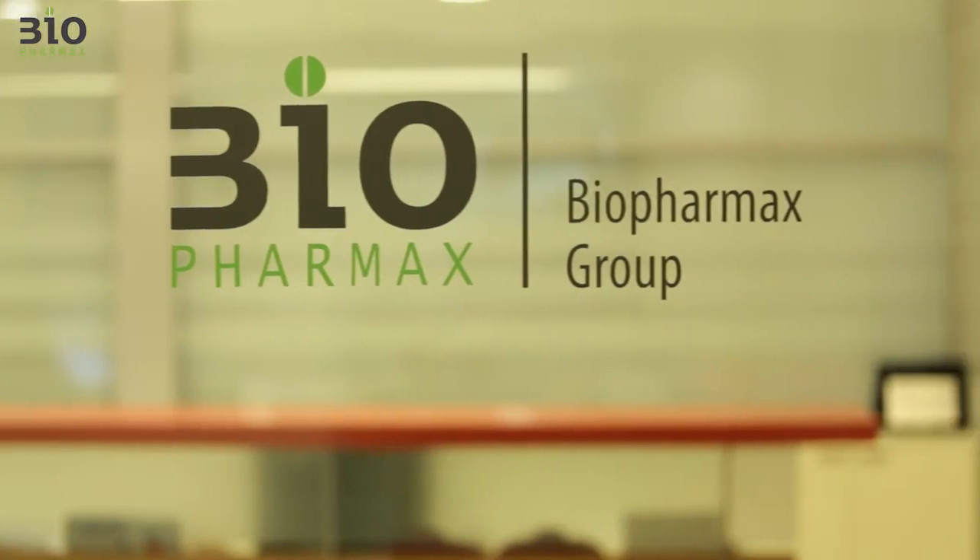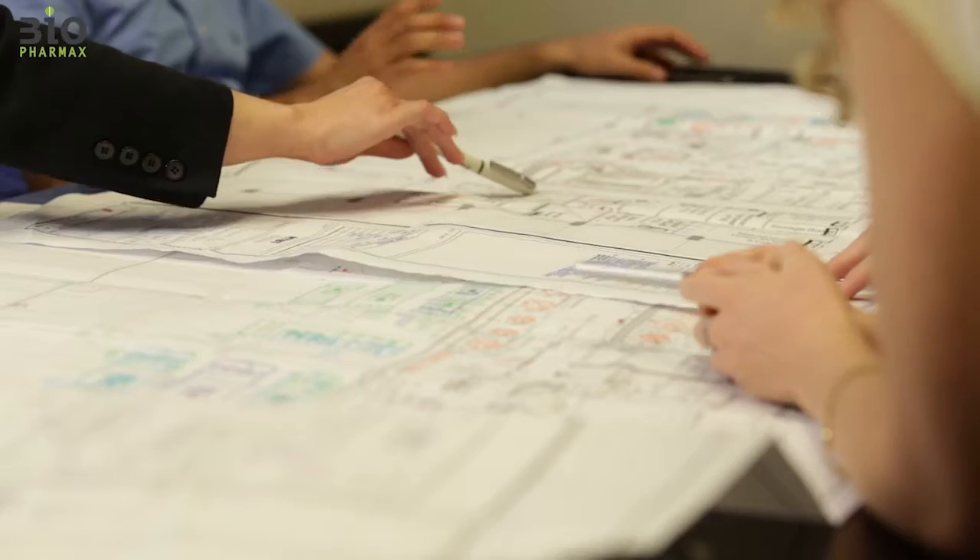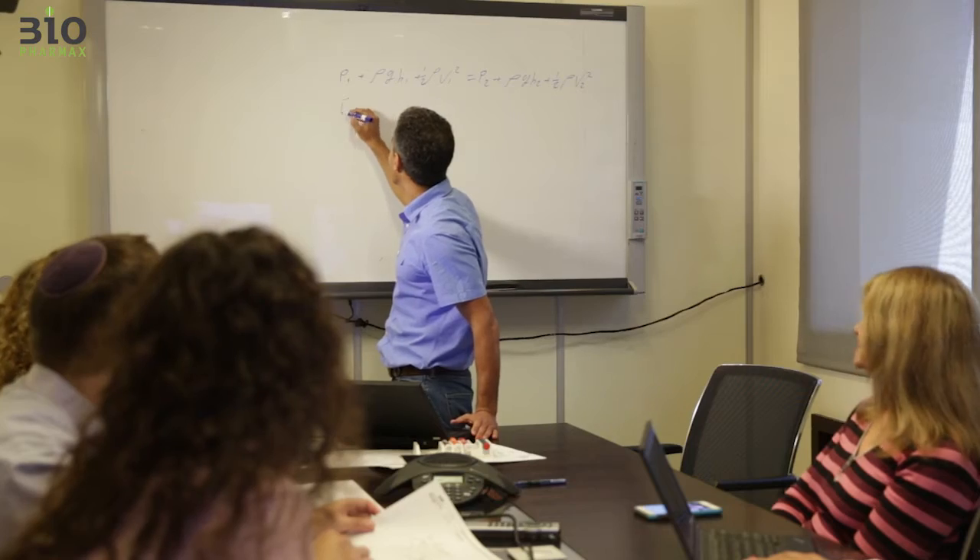Biopharmax is a leading global provider of manufacturing facilities, employing nearly 200 engineers, programmers and technicians around the globe.